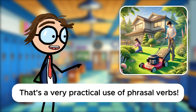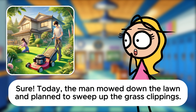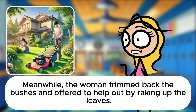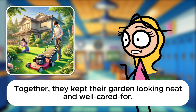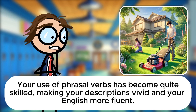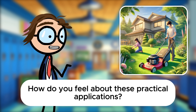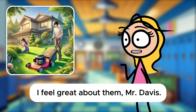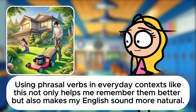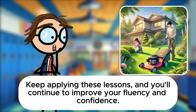That's a very practical use of phrasal verbs. Sure! Today, the man mowed down the lawn and planned to sweep up the grass clippings. Meanwhile, the woman trimmed back the bushes and offered to help out by raking up the leaves. Together, they kept their garden looking neat and well cared for. Your use of phrasal verbs has become quite skilled, making your descriptions vivid and your English more fluent. I feel great about them, Mr. Davis. Using phrasal verbs in everyday contexts like this not only helps me remember them better, but also makes my English sound more natural. You're making wonderful progress, Sarah. Keep applying these lessons, and you'll continue to improve your fluency and confidence.